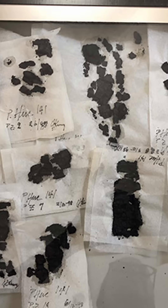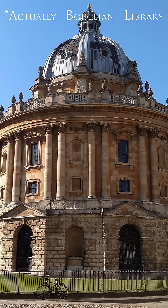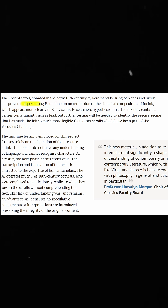Three of these scrolls are housed at the University of Oxford's Bodleian Library, which was gifted by King George IV in 1804. Researchers believe that the Oxford scroll is unique due to the chemical composition of its ink, which appears more clearly in Diamond's X-ray scans because the ink contains a denser element, such as lead, that makes its text more legible than other Herculaneum scrolls.